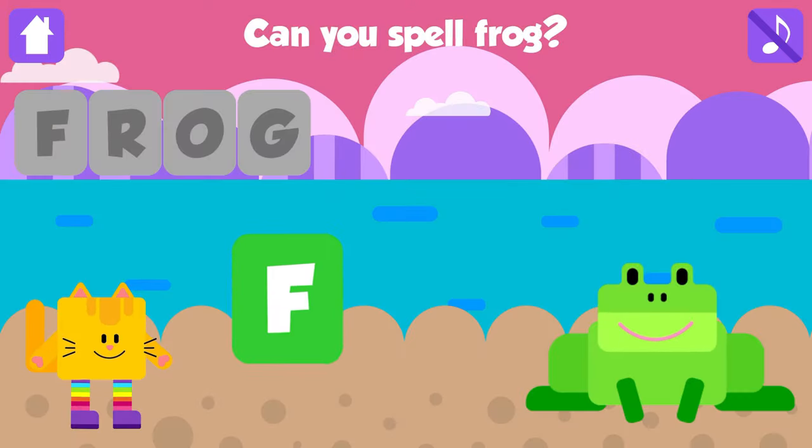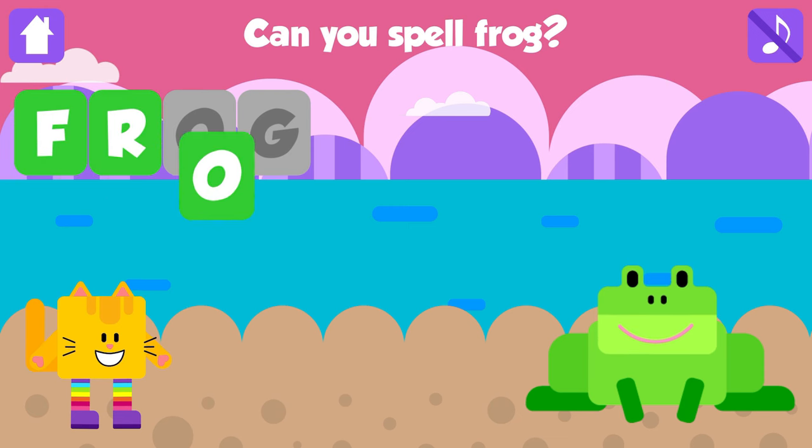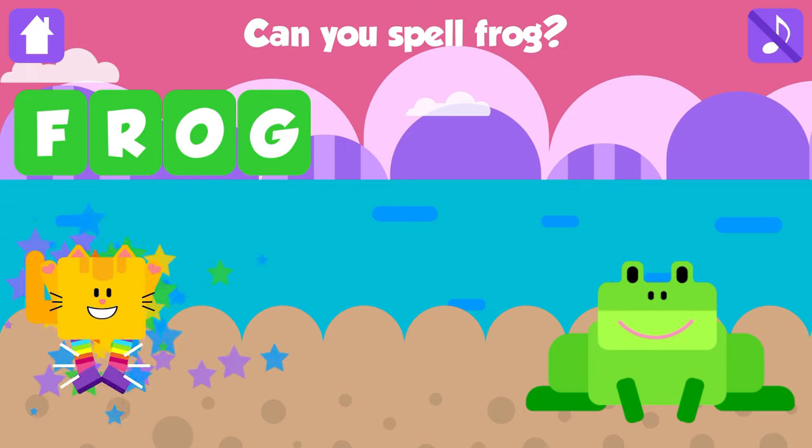Can you spell frog? F. Good job. R. That is great. O. Fantastic. G. Frog. F, R, O, G. Frog. Great. Yippee!